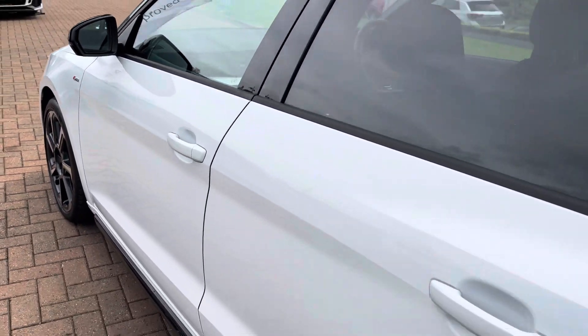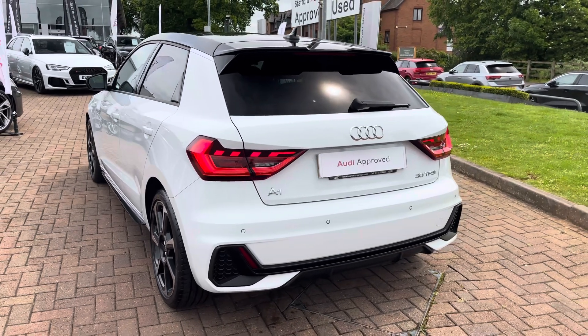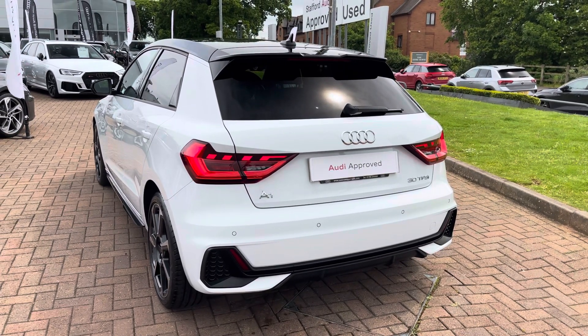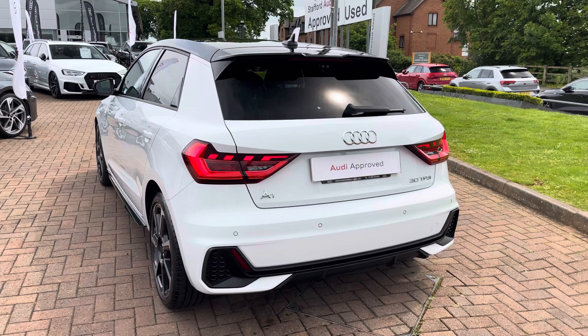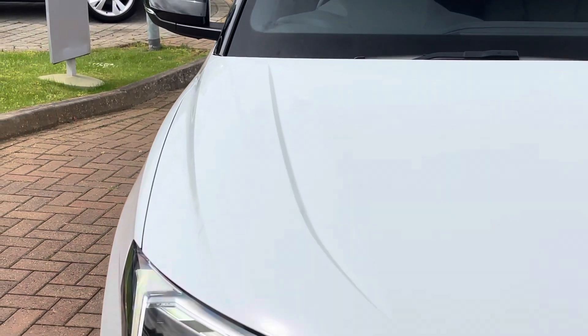Moving on now and looking at the key features: with this being the Black Edition trim level, this A1 benefits from additional gloss black elements around the vehicle such as the window surround and the front grille. This A1 also benefits from CarPlay as well as rear privacy glass.